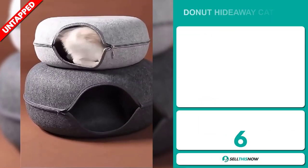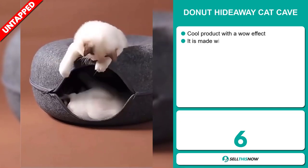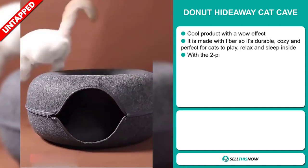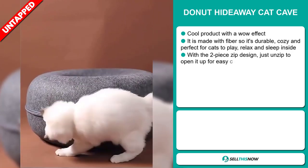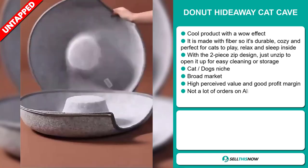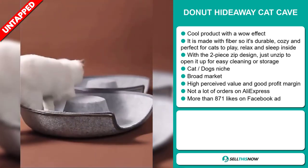Our next product is the Donut Hideaway Cat Cave. This is a cool product with a wow effect. It's made with fiber, so it's durable, cozy, and perfect for cats to play, relax, and sleep inside. With a two-piece zip design, just unzip to open it up for easy cleaning or storage. It falls under the cats and dogs niche market.